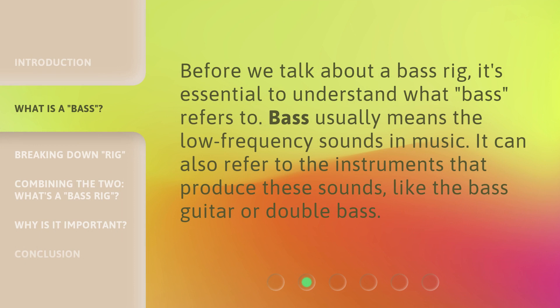Before we talk about a bass rig, it's essential to understand what bass refers to. Bass usually means the low-frequency sounds in music. It can also refer to the instruments that produce these sounds, like the bass guitar or double bass.